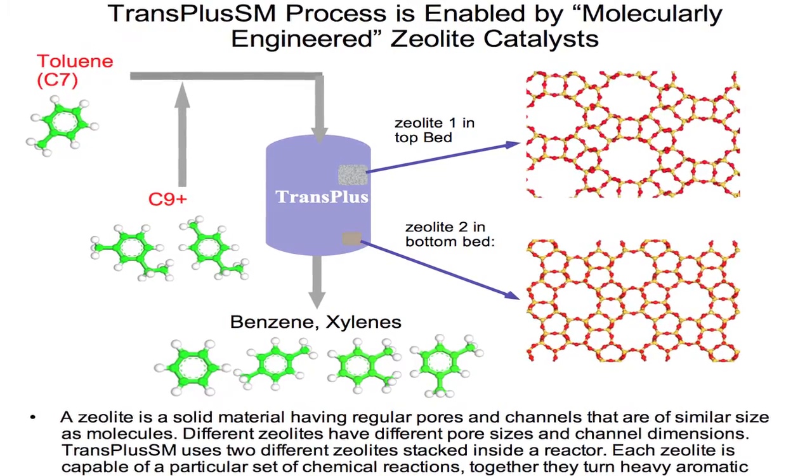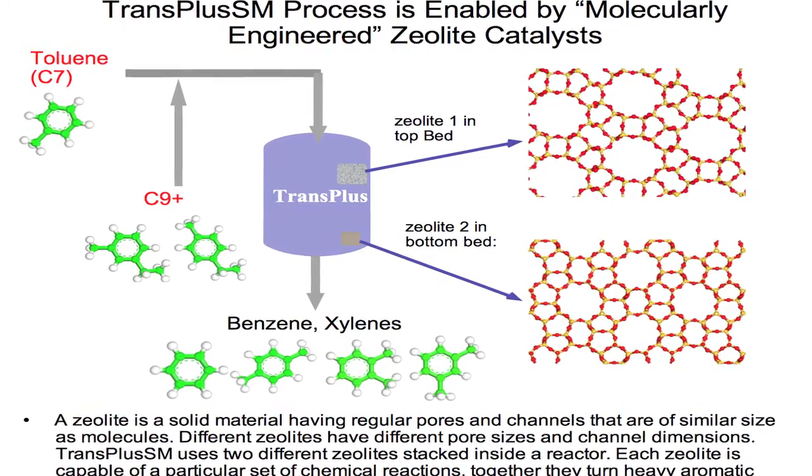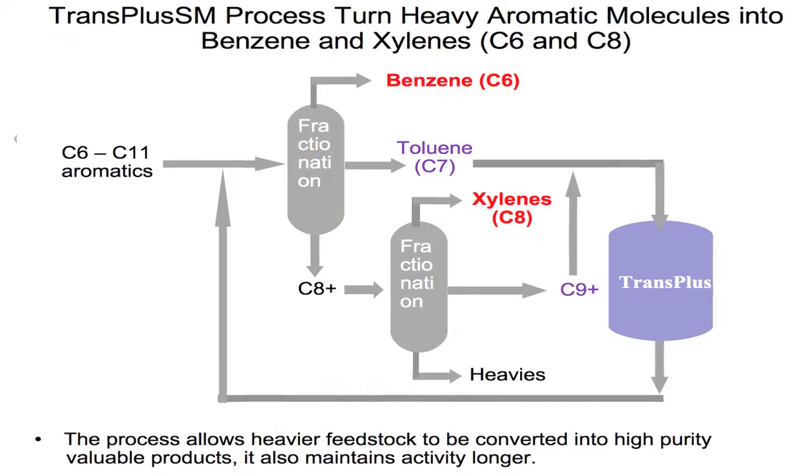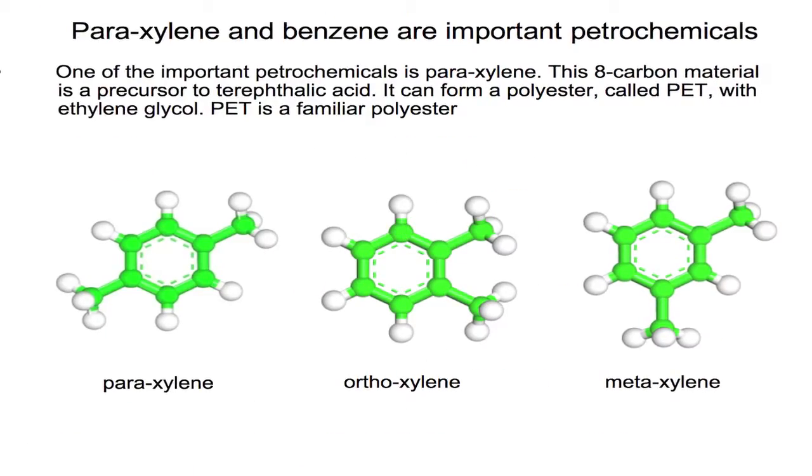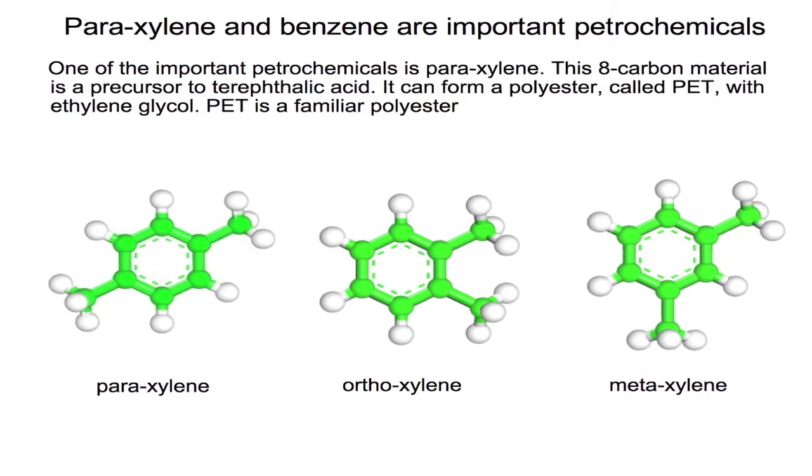The process that the patent covers is a process to convert heavy aromatics, which is a fraction of gasoline that's not the most desirable fraction. The invention is a two-catalyst process — one on the top, one on the bottom — that takes this heavy aromatics process and converts it into xylene and benzene.